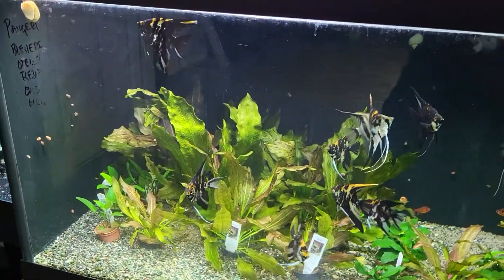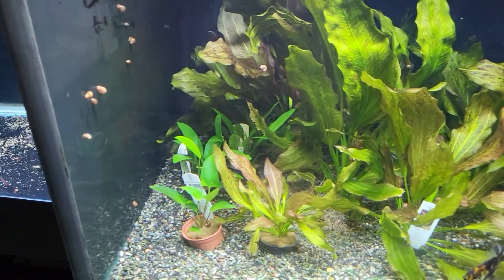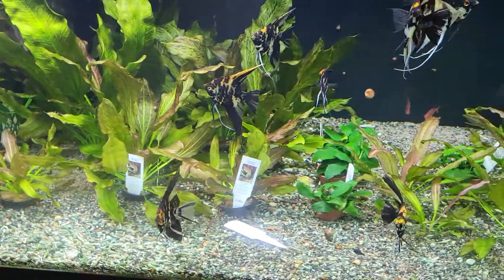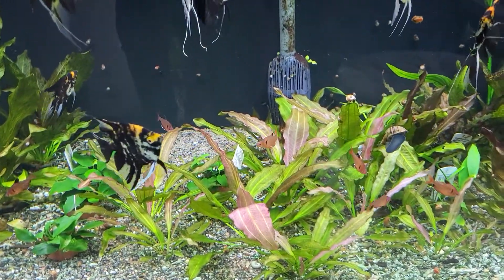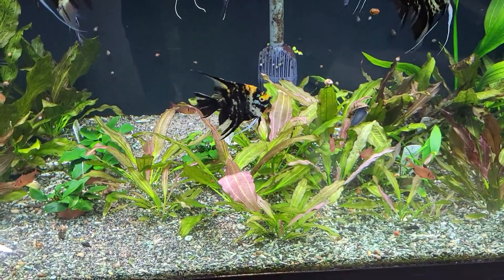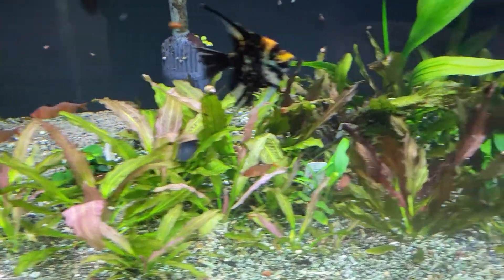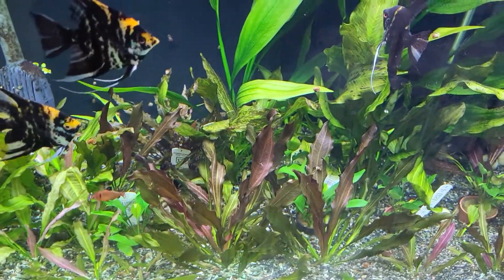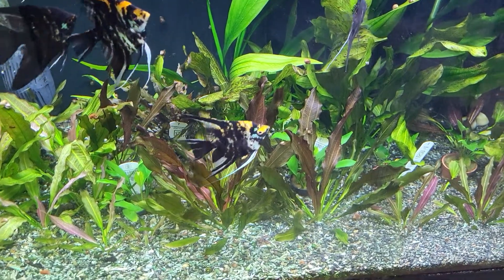On the left hand side here there are ocelot swords. You'll see a bunch of different types of Anubias here — again very healthy, no algae. Next we have the oriental swords. These are different than the ocelot swords in that they have nice pink leaves when they first get going. If you're looking for something a little darker, we also have Kleiner bar and Kleiner prin swords.